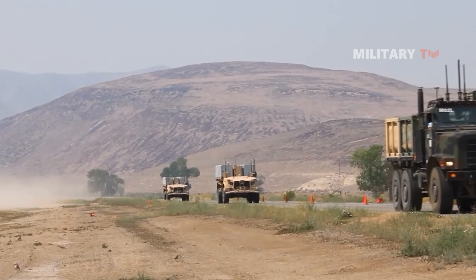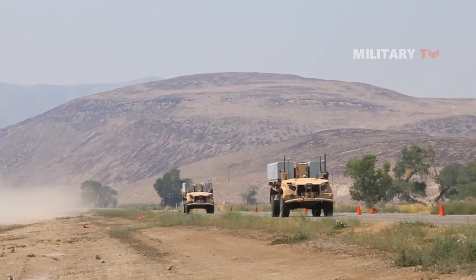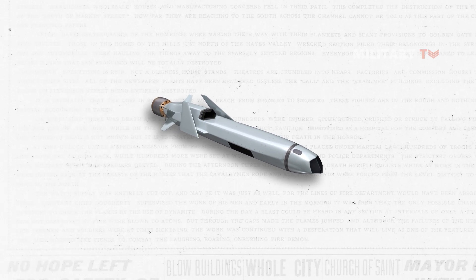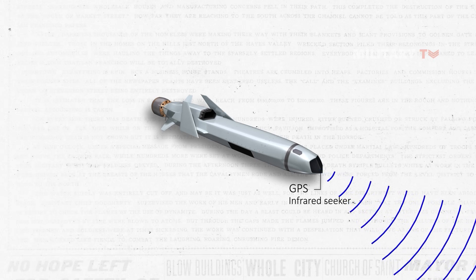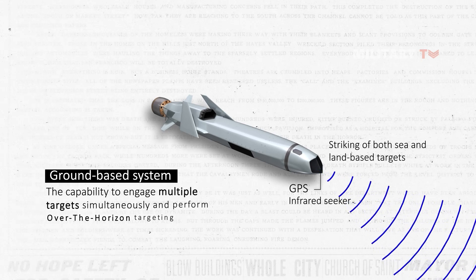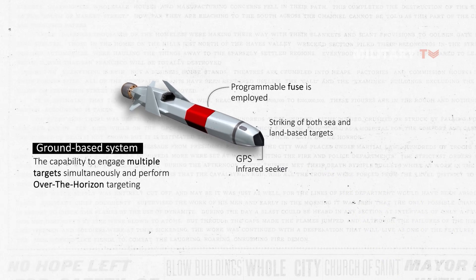What makes the NSM attractive is its popularity due to its accuracy, simplicity, and versatility. For target detection and discrimination, the missile relies on GPS-aided mid-course guidance and utilizes a dual-band imaging infrared seeker. The seeker's autonomous target recognition ensures precise detection and striking of both sea- and land-based targets. This ground-based system also offers the capability to engage multiple targets simultaneously and perform over-the-horizon targeting. To detonate the missile's warhead, a programmable fuse is employed, providing versatility in strike scenarios.